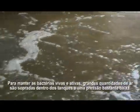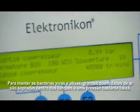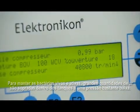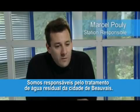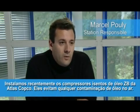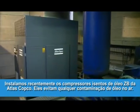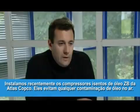In order to keep the bacteria alive and active, large quantities of air are blown into the tanks at very low pressure. We are in charge of the treatment of the OIZ of Beauvais. We have recently installed ZB from Atlas Copco, which are exempt from oil, which prevents all air contamination from oil.